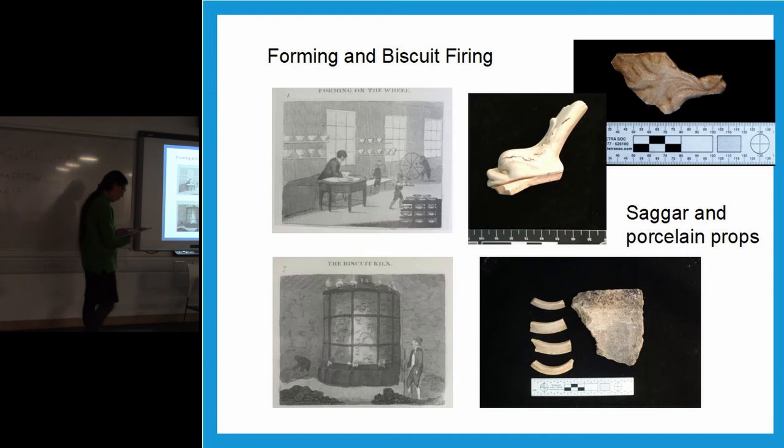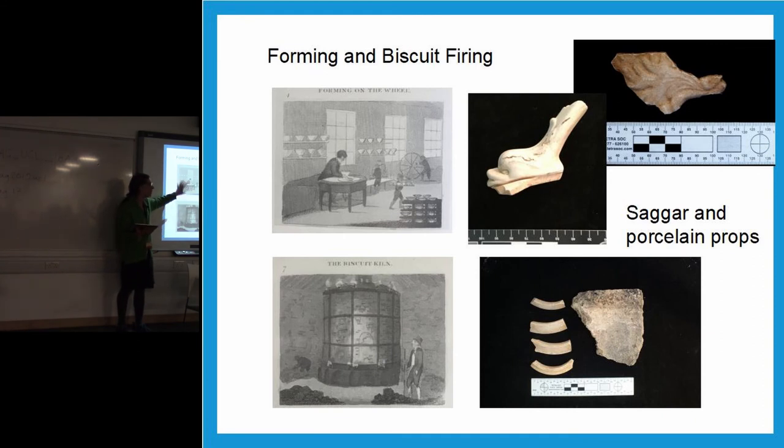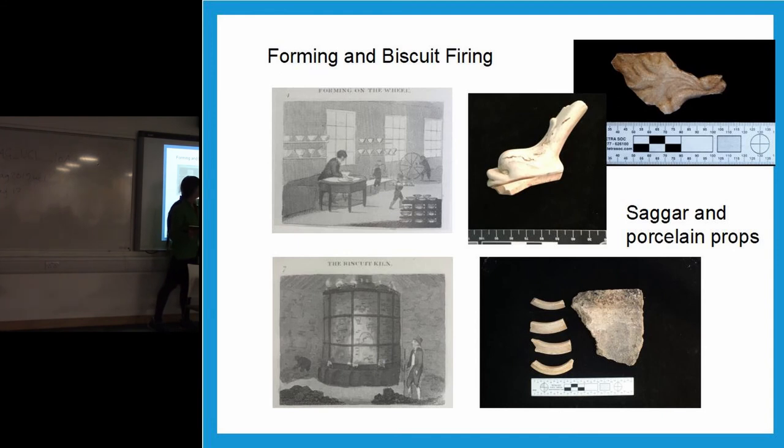The next phase is the forming of the vessels. Traditionally Worcester Royal wheeled a lot of its porcelain for years — into the 20th century, unlike many other companies, they carried on using wheel-thrown pottery. However, they also molded, jigged, and used a whole series of other techniques. These are examples of some of the pieces found. It's worth noting that in the industry this is piecework — people were only paid for complete vessels coming out of the kilns.